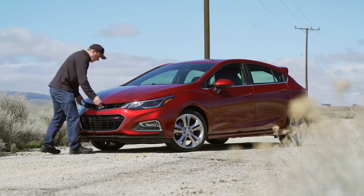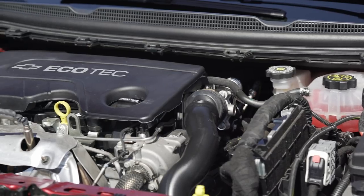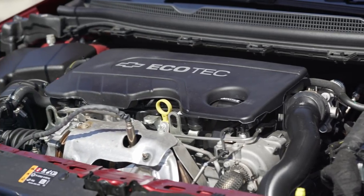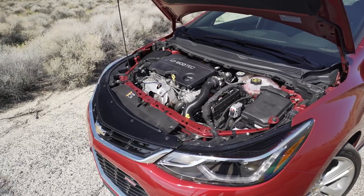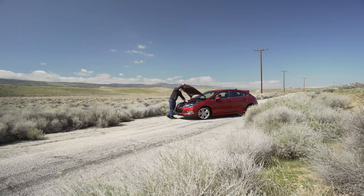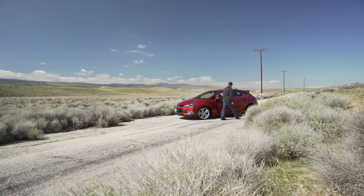Under the hood is a 1.6-liter turbo diesel engine that puts out 137 horsepower. But the big number is torque — you're looking at 250 pound-feet of torque, all the while getting more than 50 miles to the gallon on the freeway and 30 around town.